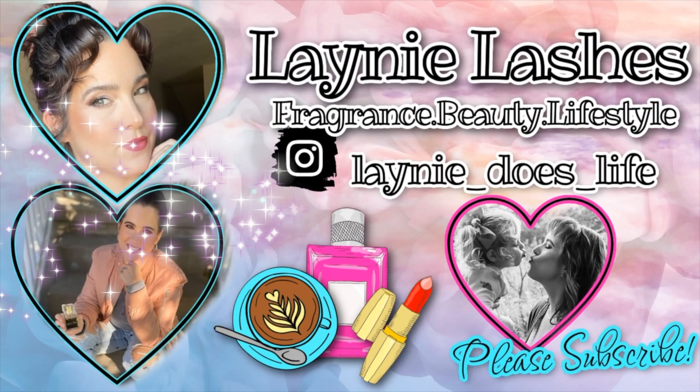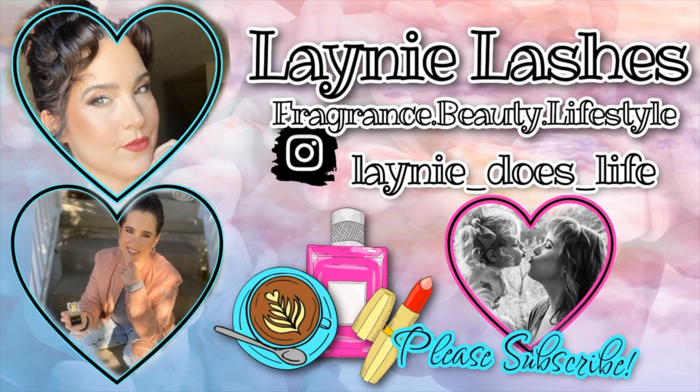Hey everyone, it's Lainey and welcome to my channel! How are you guys doing today? Leave it down below — you know I love hearing from you.